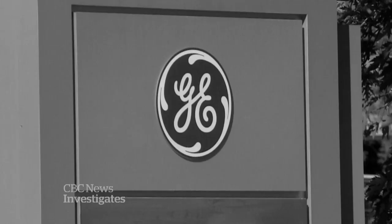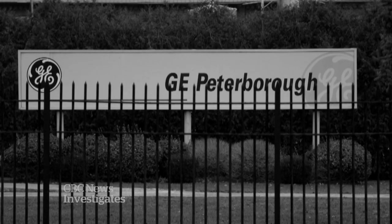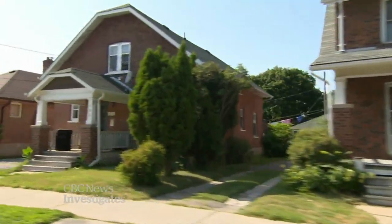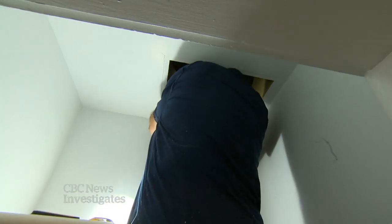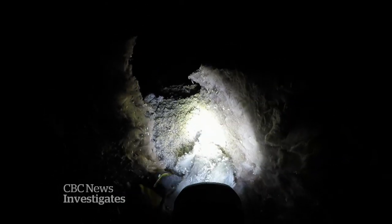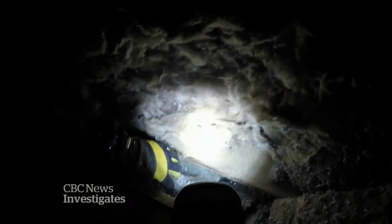GE still doesn't acknowledge it ever sold its waste asbestos, but the company is quietly cleaning it up. They started a program to remove it from homes, but it's only been shared through word of mouth — GE has never told the public. Removal is dangerous work requiring certified inspectors. Left undisturbed under many layers, the material poses little risk, but if stirred up during a renovation and inhaled, it can be deadly.